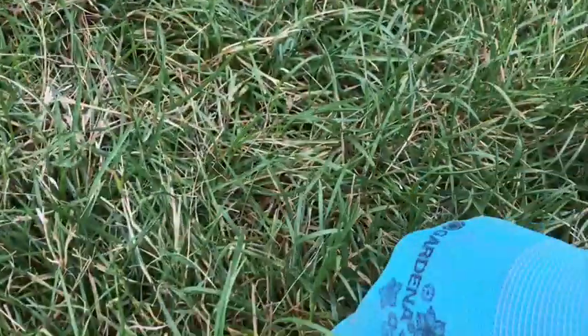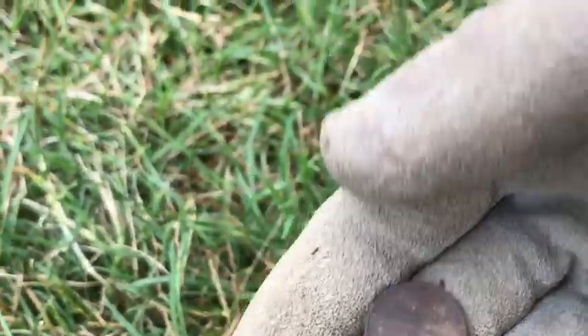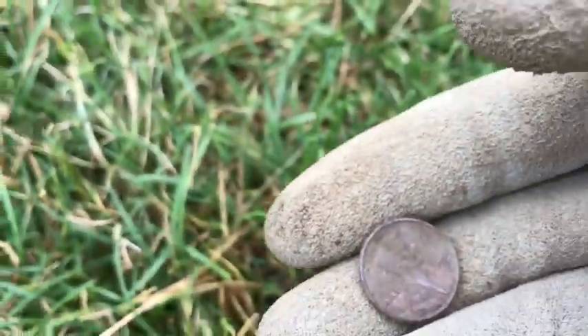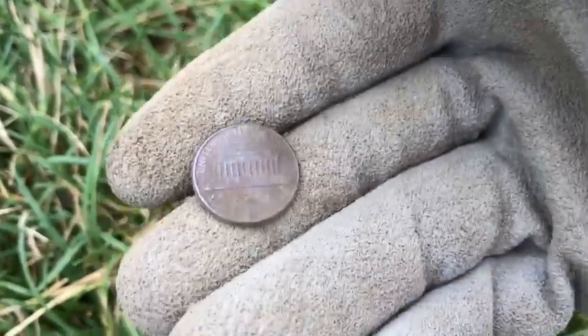Let's keep on hunting — another signal, looks like another copper penny. Copper pennies always ring higher than zinc pennies, so you can tell when they're copper. For example, zinc pennies always ring 81 on my detector or below, and copper pennies always ring 83. So that's one way to tell the difference between zinc and copper when you're metal detecting.